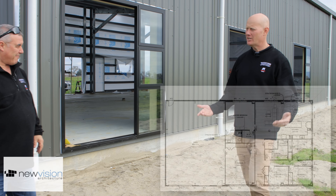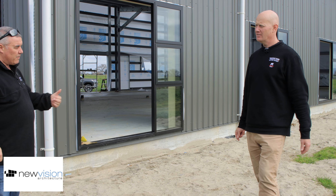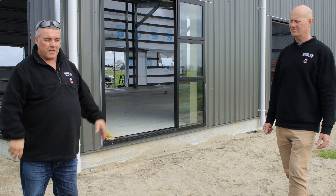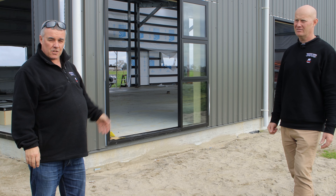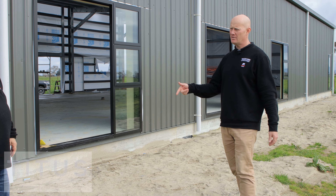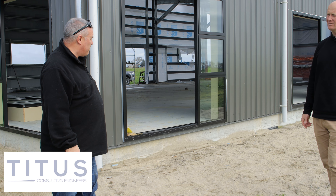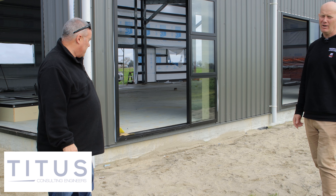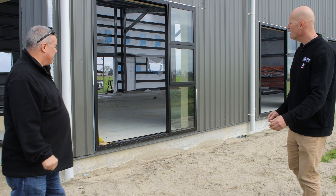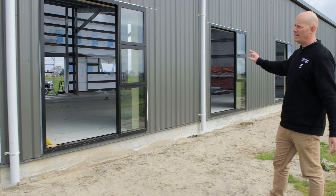We worked with New Vision — Dave — on the design, and then NCE, Dylan and the boys, who did all the engineering. They've done a fantastic job. Shout out guys — got it all through council. We also worked with Titus for the slab. Either way, we love Titus and Tony — you guys do a great job, shout out to you.